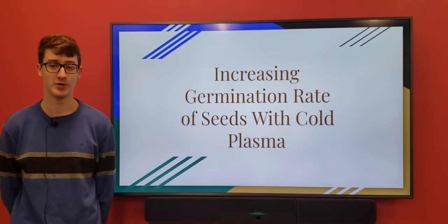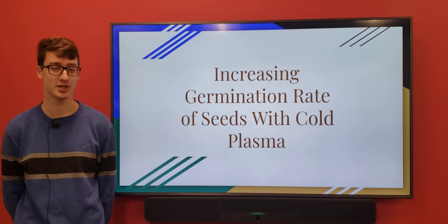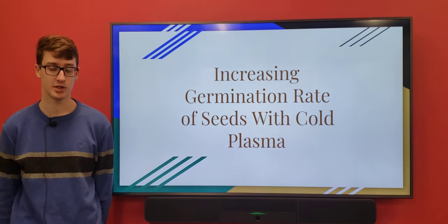Hi, my name is Noah Lynch. I'm a junior at Jackson High School and my project was testing the effects of cold plasma on seed germination.